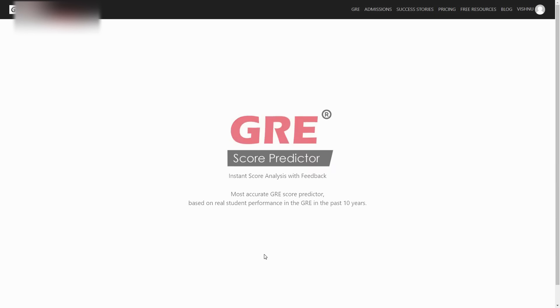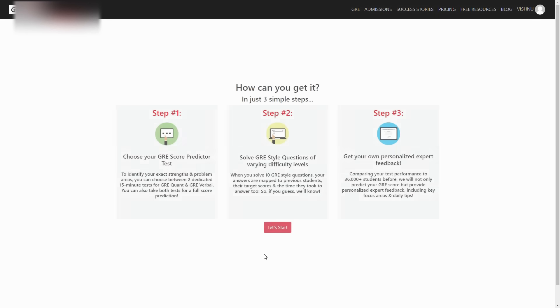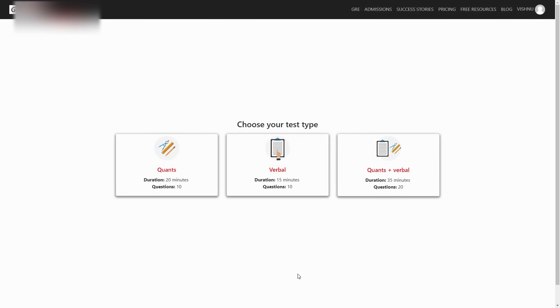Don't forget to check out the GRE score predictor and see where you stand in your preparations. And that's a wrap. I hope you're more confident now about conquering your quant and getting a perfect 170, now that you know the common mistakes. If you liked this video, click subscribe for more videos on GRE and admissions. Feel free to share any specific difficulties in the comments — we'll get back to you with more informative content. This is Vishnu from GRE Edge. Happy learning!